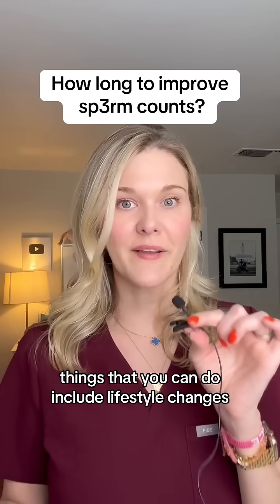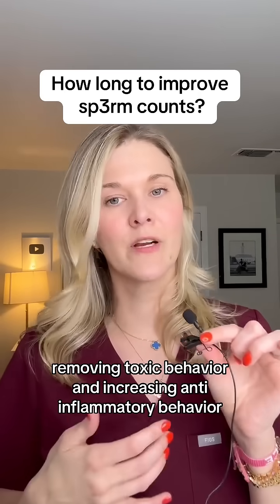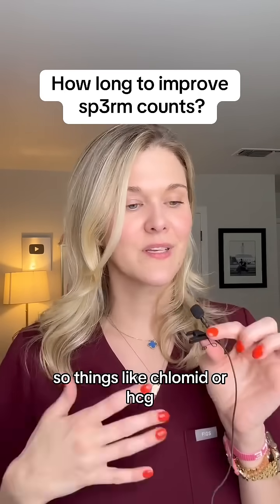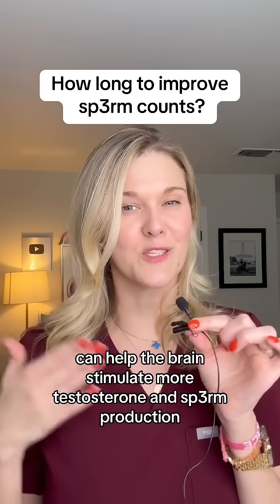Things that you can do include lifestyle changes, removing toxic behavior, and increasing anti-inflammatory behavior. But there are also some medications. Things like Clomid or HCG can help the brain stimulate more testosterone and sperm production.